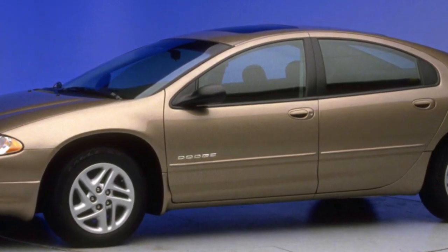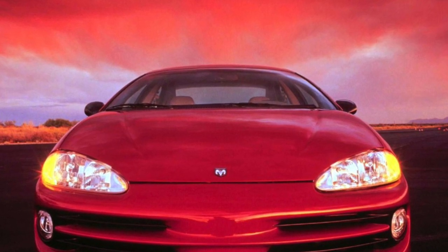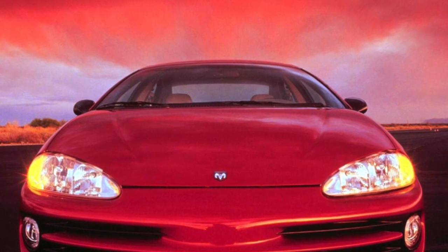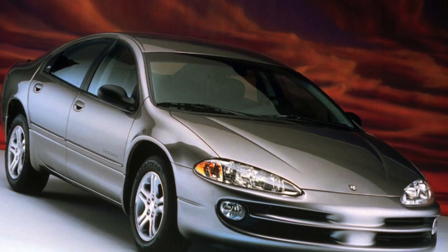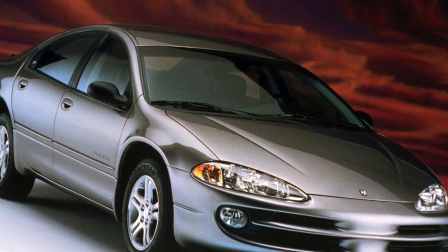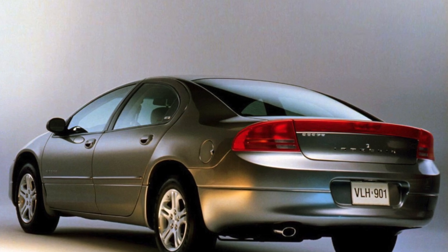In 1997, the second-generation models arrived: the Chrysler Concorde, Chrysler LHS, Chrysler New Yorker, and Dodge Intrepid, with the Eagle Vision discontinued in 1998. This time each model received a unique appearance. In 1998, another LH-platform car premiered — the Chrysler 300M, which was sold not only in America but also in Europe.